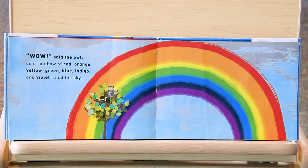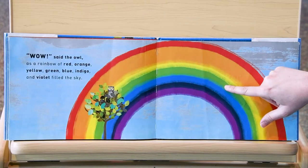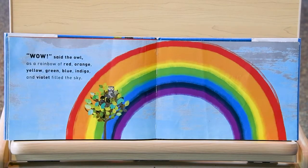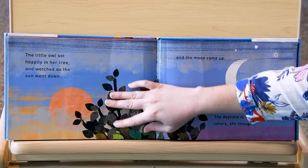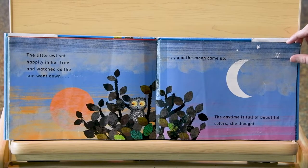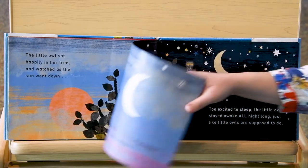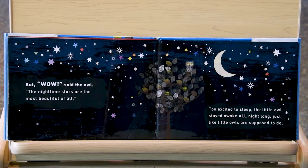Wow, said the owl, as a rainbow of red, orange, yellow, green, blue, indigo, and violet filled the sky. The little owl sat happily in her tree and watched as the sun went down and the moon came up. The daytime is full of beautiful colors, she thought. But wow, said the owl — the nighttime stars are the most beautiful of all. And too excited to sleep, the little owl stayed awake all night long, just like little owls are supposed to do.